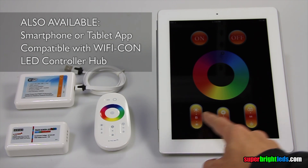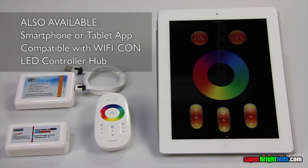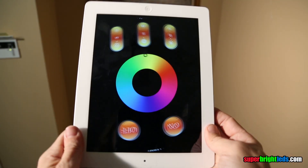With optional Wi-Fi controller hub and free download app, control lighting using your smartphone or tablet.